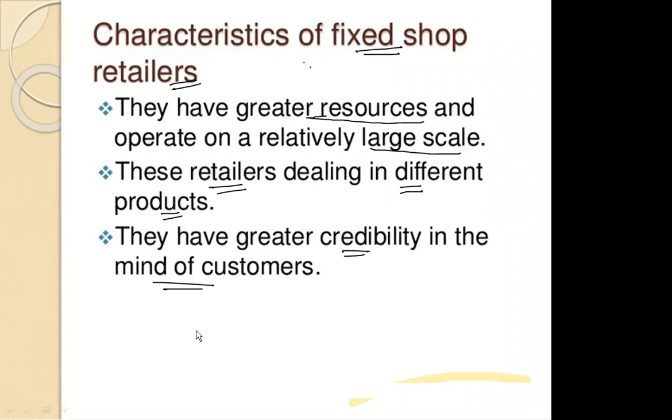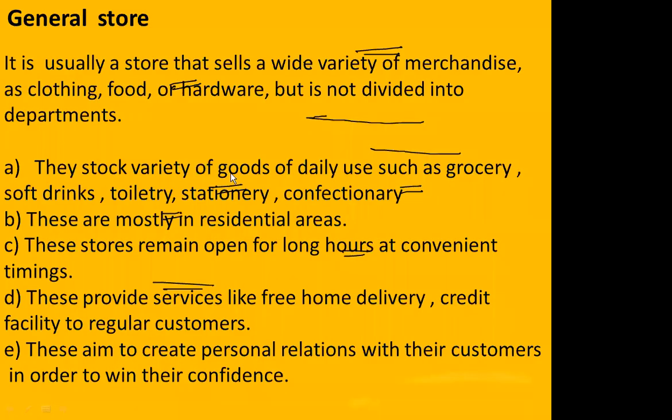The first type of small-scale fixed shop is the general store. A general store is a store which consists of a wide variety of merchandise.